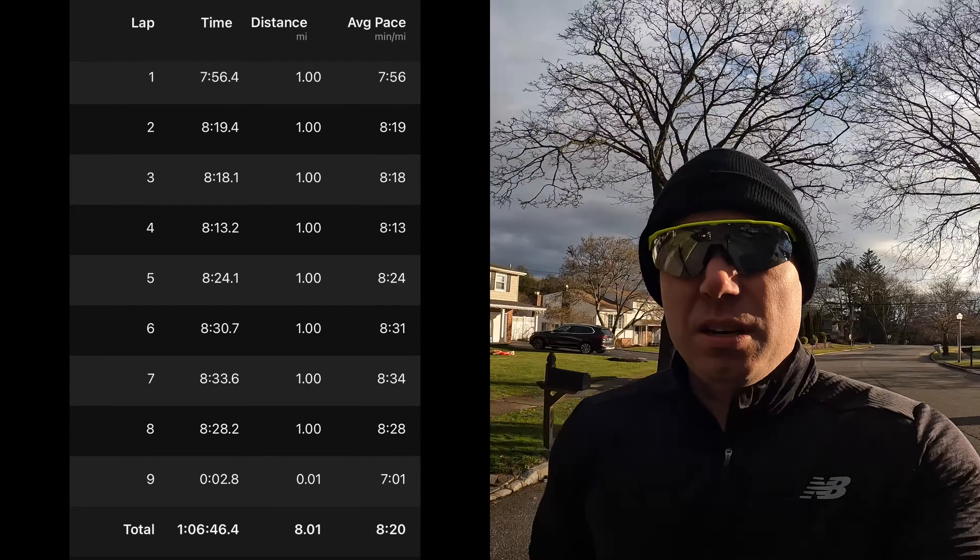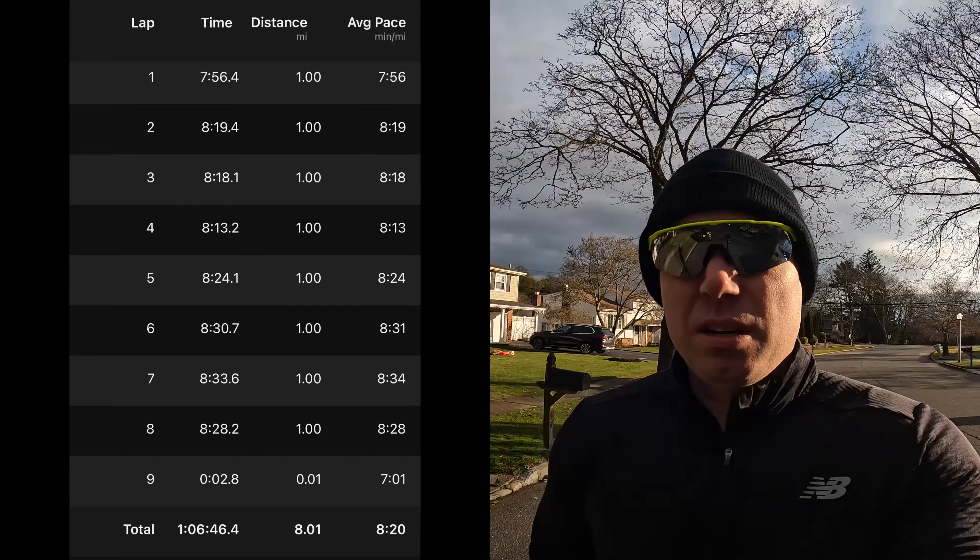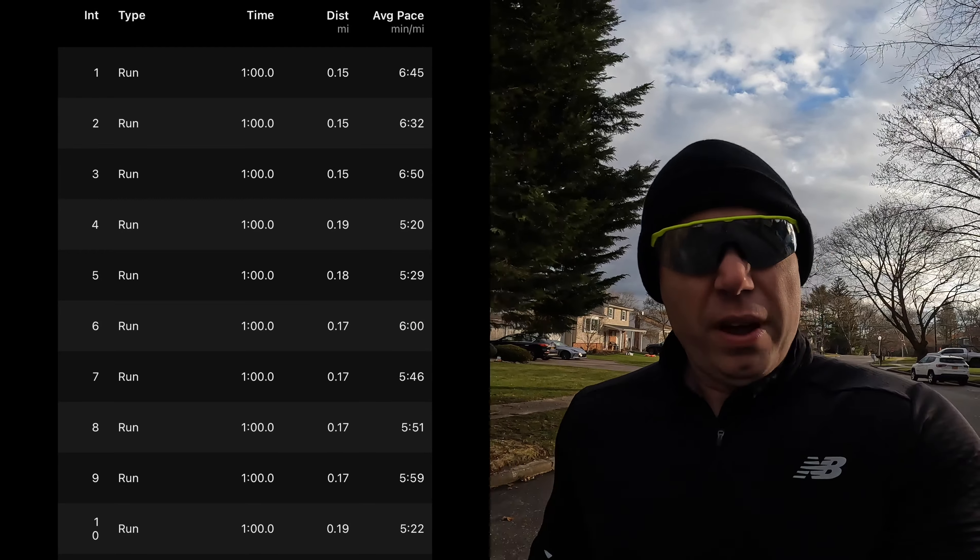I've taken it on two runs. I did an 8-mile easy run. Then yesterday I did another 8 miles, but that had mixed in intervals where I was running 1 minute hard with 1 minute recovery. I was able to get up to 4:54 pace during that. Most of the intervals were in the 5s or 6s for the full minute.